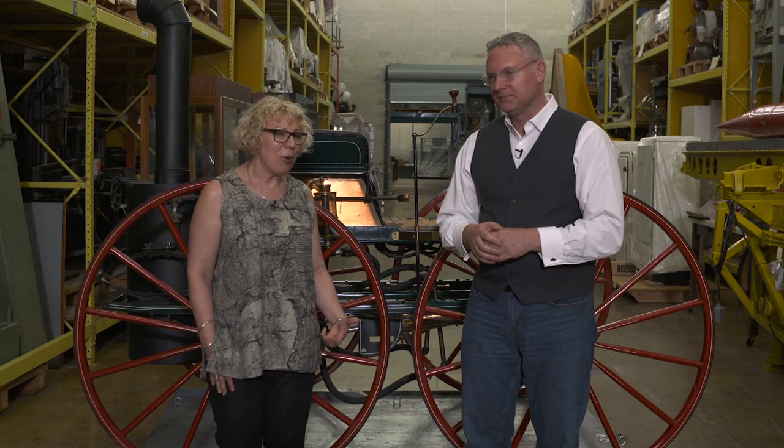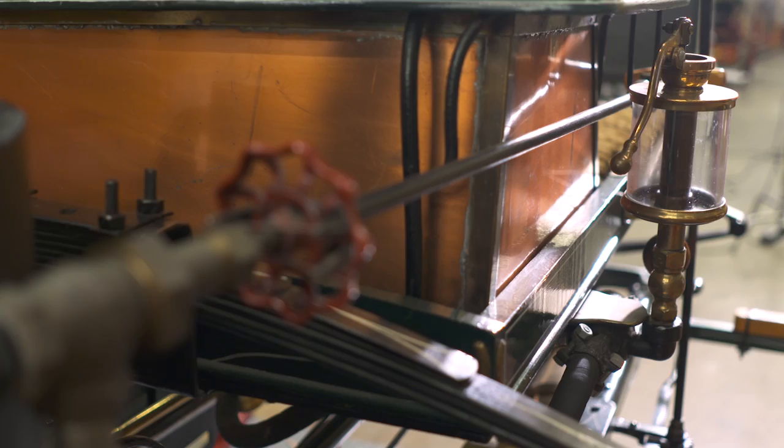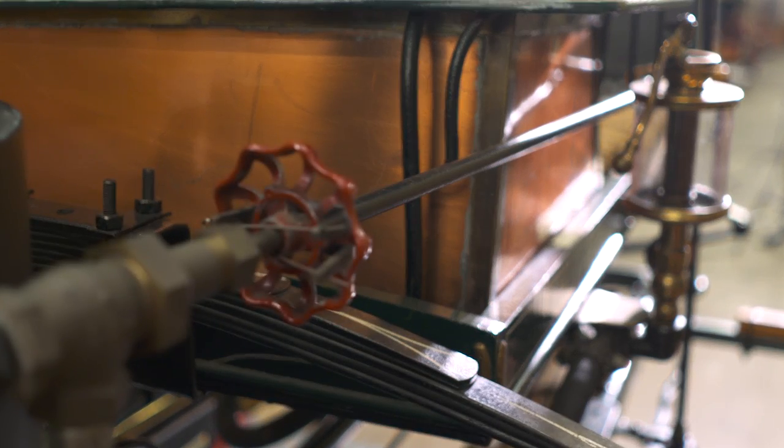When you look more closely you see what makes it an automobile. It was powered by steam generated by coal or wood depending on what was around. It's a scaled-down version of a basic mobile or locomotive steam engine in that it has two pistons — simple, single-operating pistons. You control the amount of steam going into the pistons, and that's what controls the speed of the automobile.